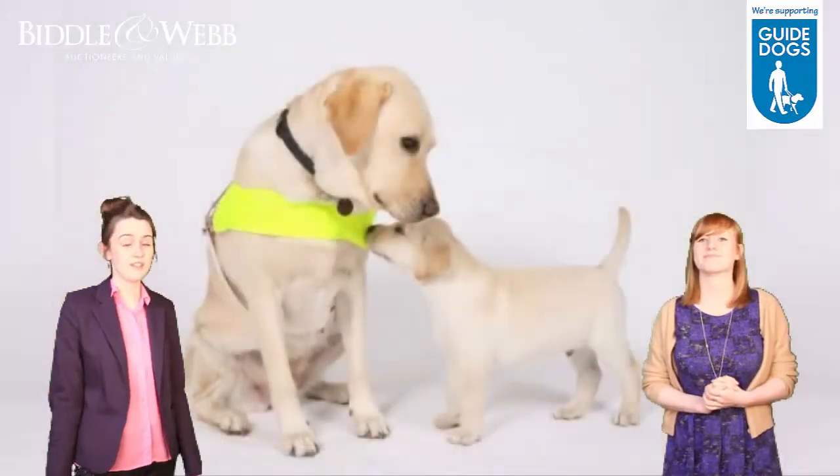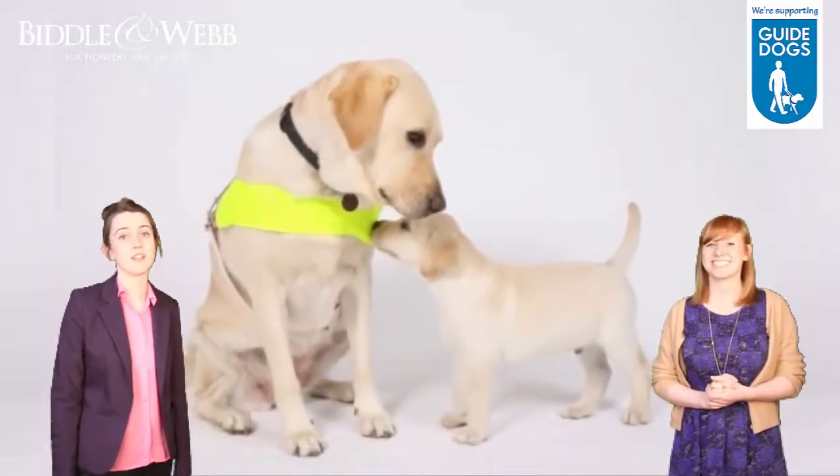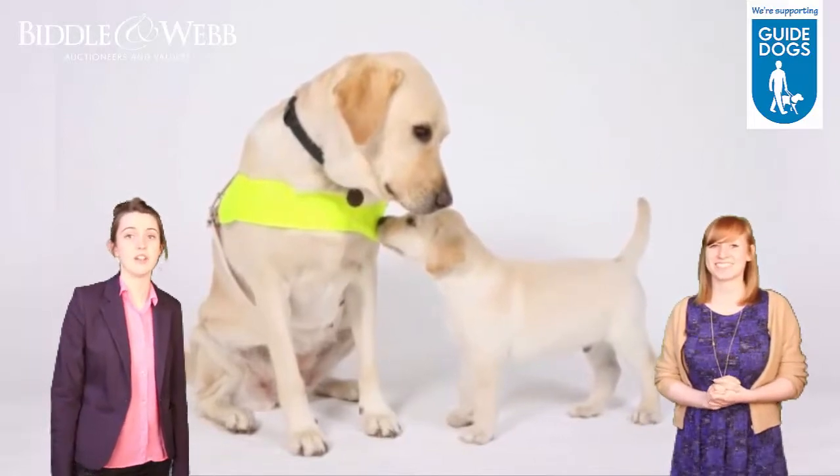So have a forage — you never know what hidden treasures you may have. Donate your items and change a life today.